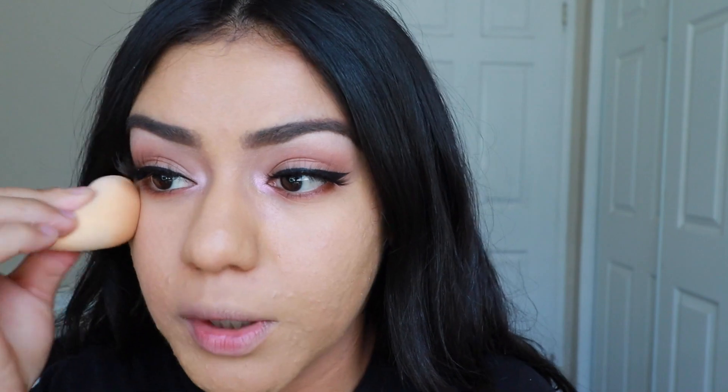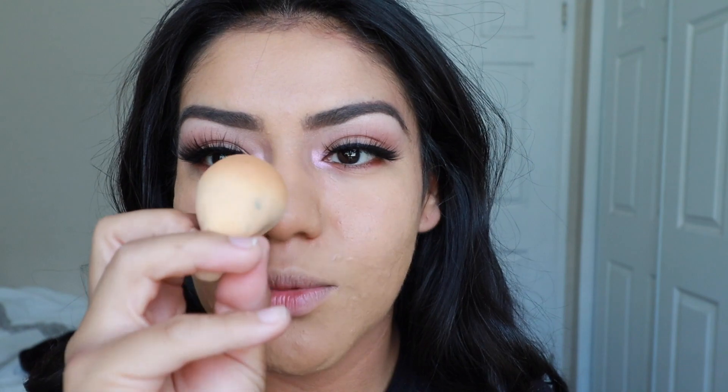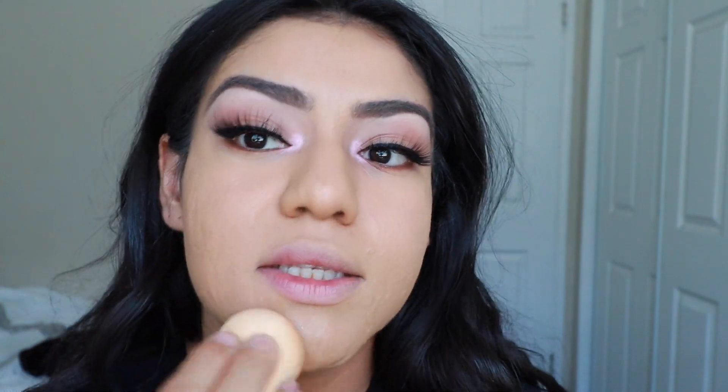I always go in with a beauty blender to blend out any brush strokes that might still be on the face. You'll see how much product it picks up — doing this helps to get rid of any extra product. A lot of times, having that extra product is what makes you oily throughout the day and can cause your makeup to start breaking up.